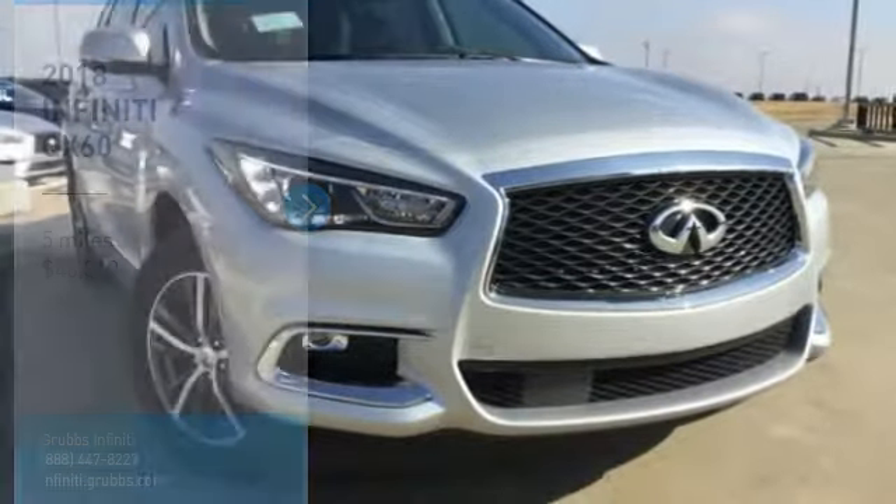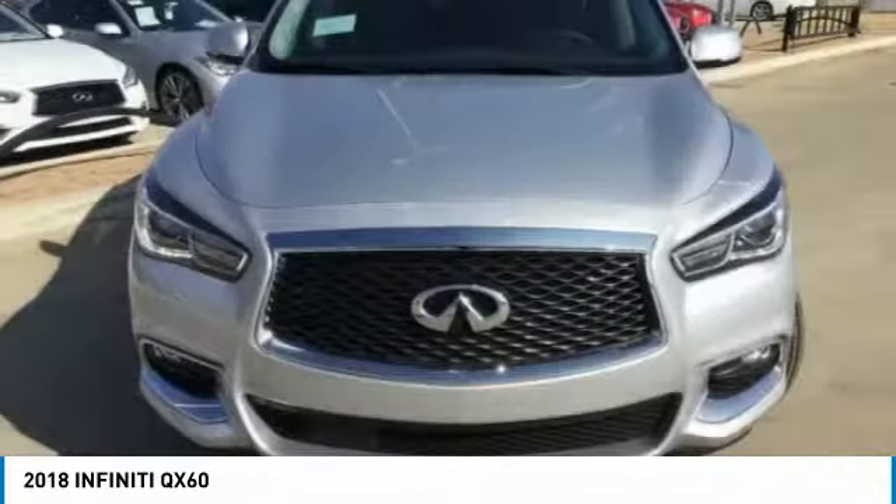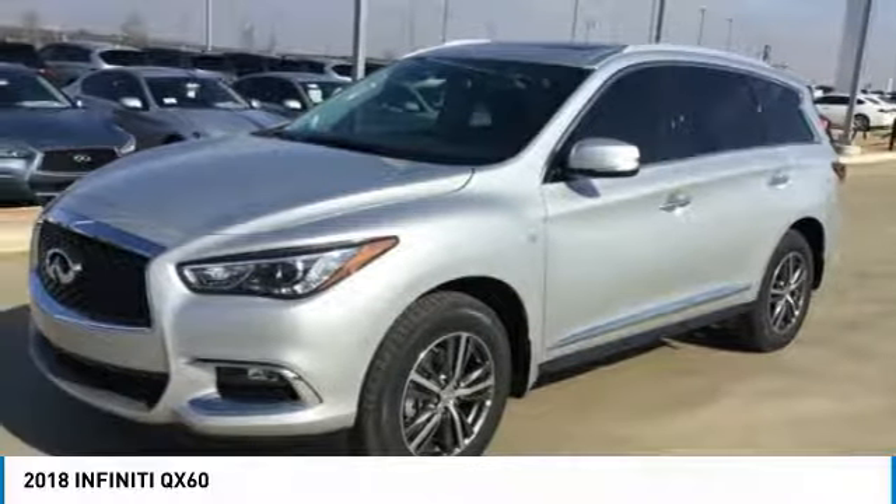Make a great choice today with the 2018 Infiniti QX60. The Infiniti QX60 is the perfect blend of luxury and practicality.